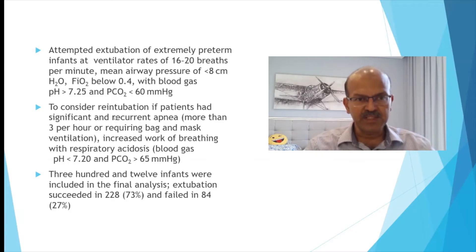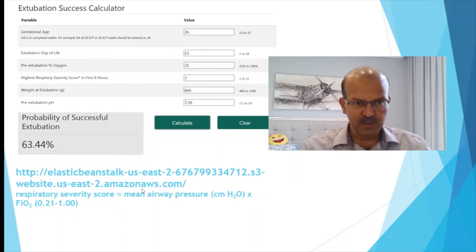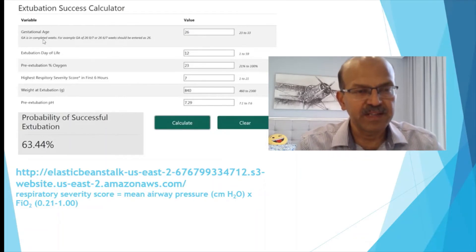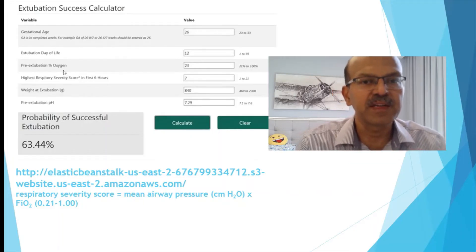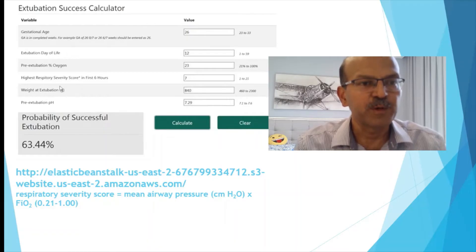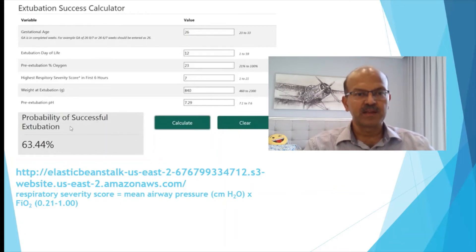They considered re-intubation if patients had significant or recurrent apnea — more than 3 per hour or requiring bag-mask ventilation — or increased work of breathing with respiratory acidosis. They had 312 infants in the final analysis: successful extubation in 73% and failed extubation in 27%. They developed the Extubation Success Calculator, which looks at gestational age, day of life at extubation, degree of care required, FiO2, and weight at the time of extubation.